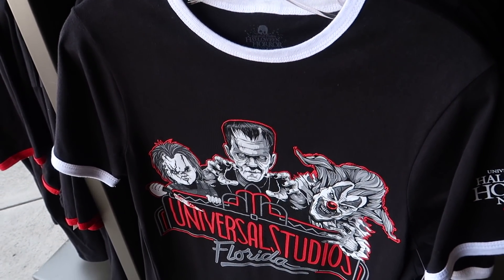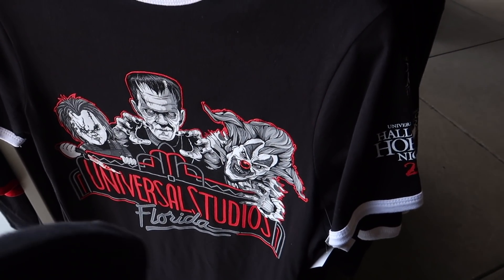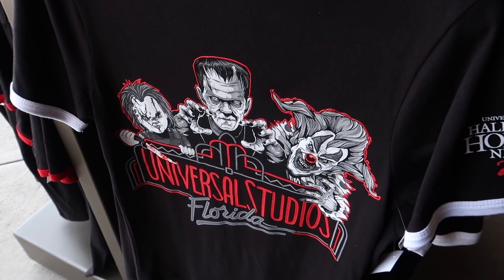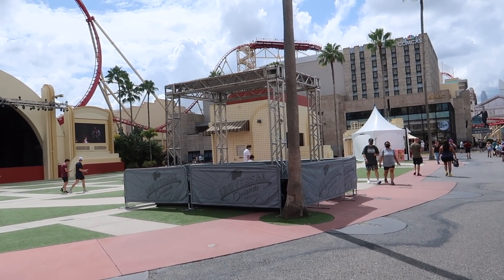The saddest news of the day is that this shirt in particular - this is the one I like the most - and it only goes up to an XL. That really sucks.